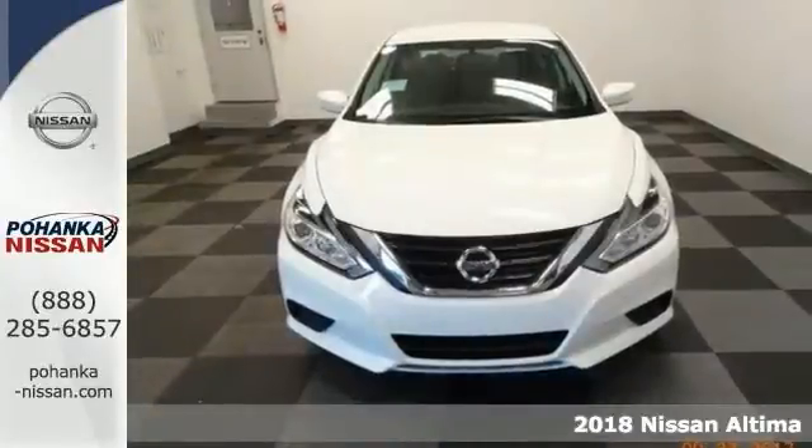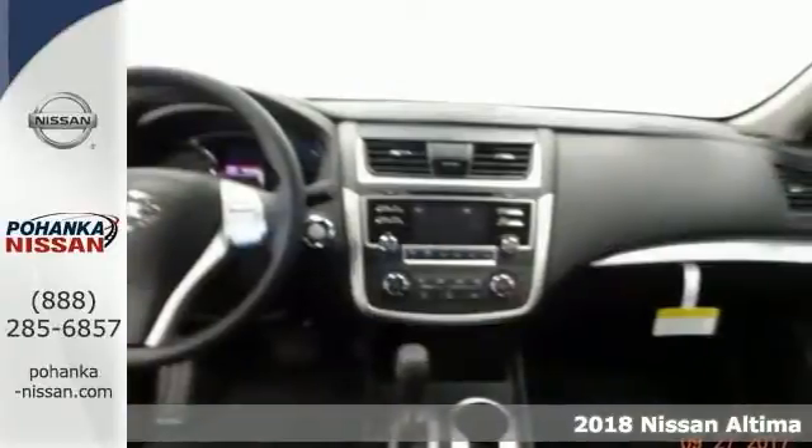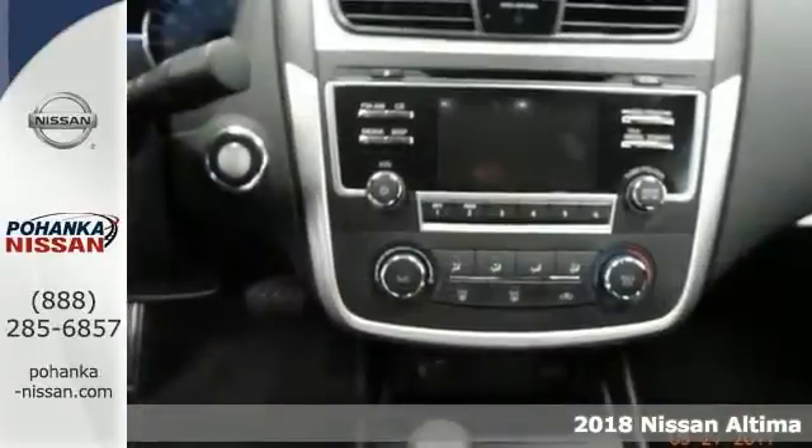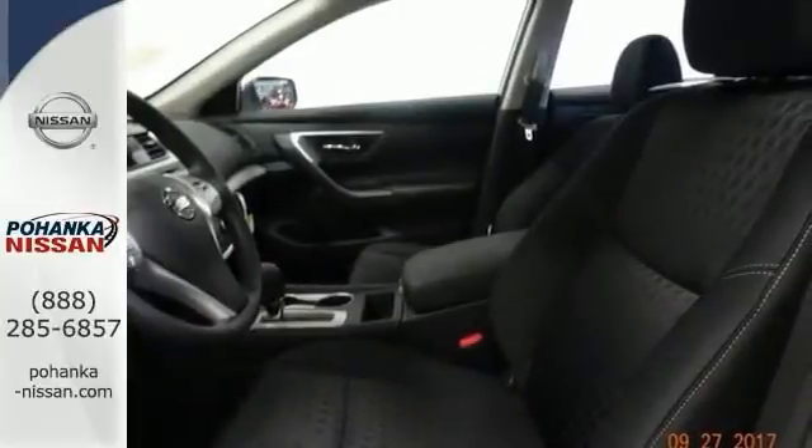Here's a gorgeous 2018 Nissan Altima 2.5S, that rare family vehicle you've been searching for. Not only will you save money at the pump with great gas mileage, it'll still excite your senses with plenty of zip.